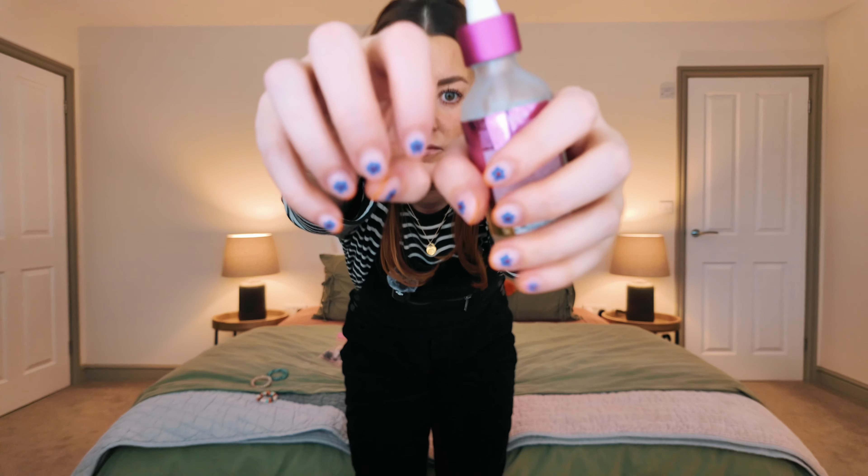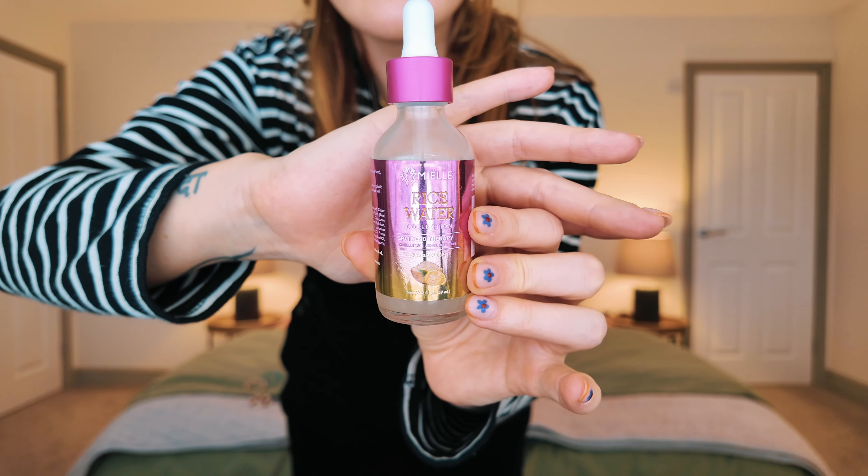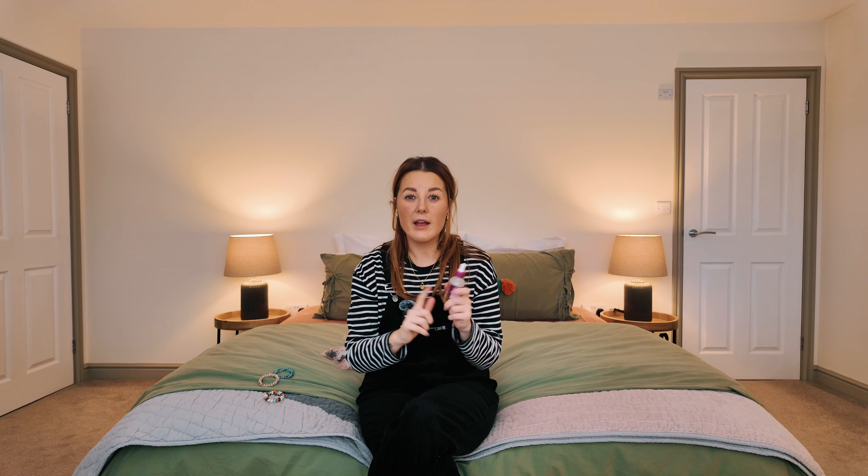My lovely friend Lauren who does my nails went to Sally's and got me Color Wow Dream Coat because I'd been using it for months and ran out — but I forgot to pack it! So I picked up this Split End Therapy serum from the rice water collection by Mielle. It's for daily use but also works as a wash-out treatment. I feel like it calmed the frizz — I can have hair like Monica Geller sometimes. I think I can get this on Amazon if I want to repurchase.